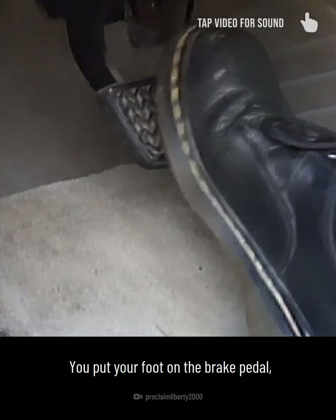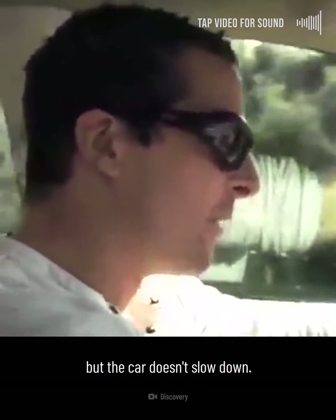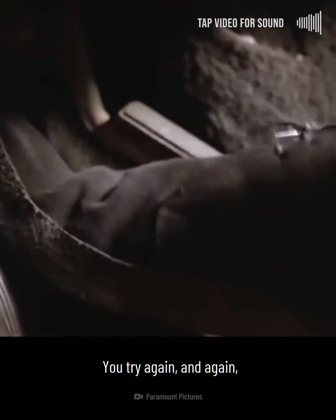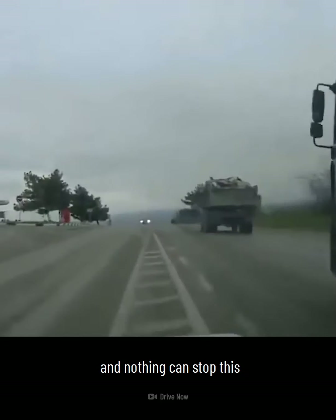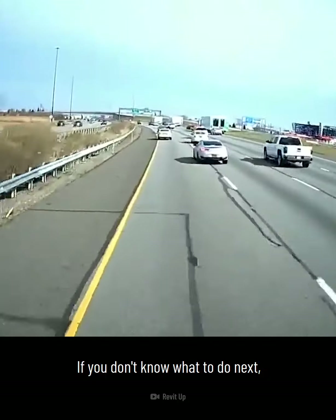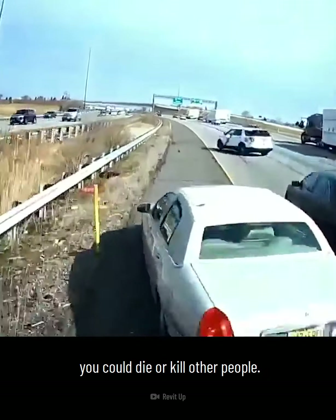It's a red light. You put your foot on the brake pedal, but nothing happens. You push it again. It goes to the floor, but the car doesn't slow down. Oh no. You try again and again, but nothing happens. Your brakes have failed, and nothing can stop this two-ton machine that's on a warpath. If you don't know what to do next or don't do it correctly, you could die or kill other people.